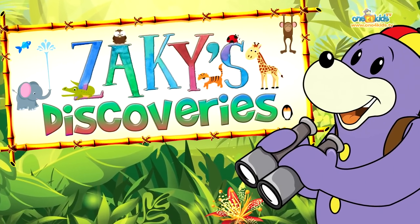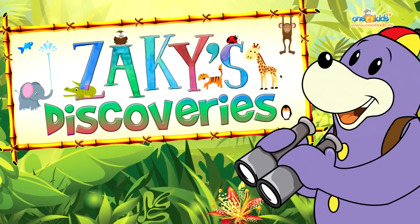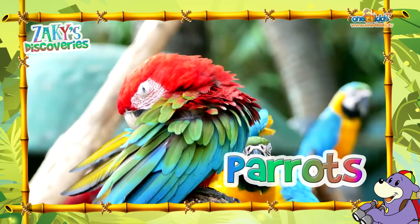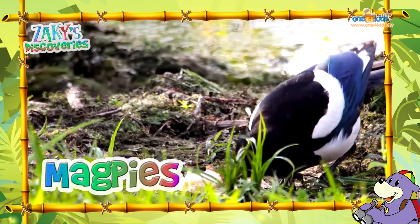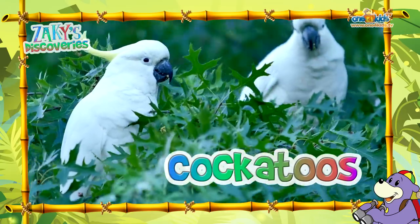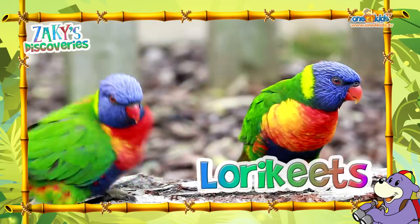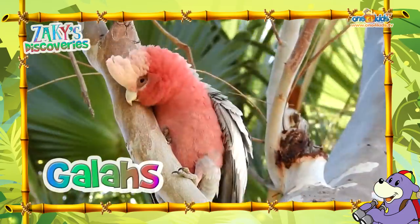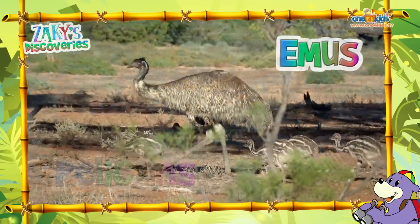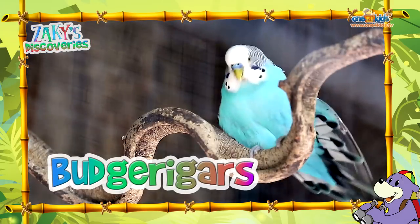In this episode, we discovered so many types of birds and saw all their different colours. Let's have another look at them: Parrots, Magpies, Cockatoos, Kookaburras, Lorikeets, Galahs, Emus, Pelicans, Budgerigars.